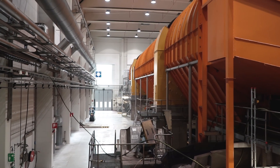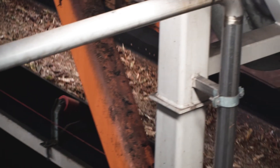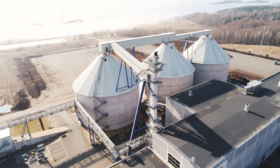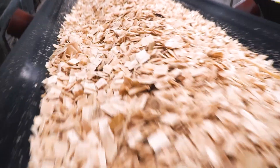The logs are debarked in the large barking drum before being chipped. The bark is used as biofuel in the mill's biofuel boiler, and the chips are destined to become pulp in one of our two pulp mills.